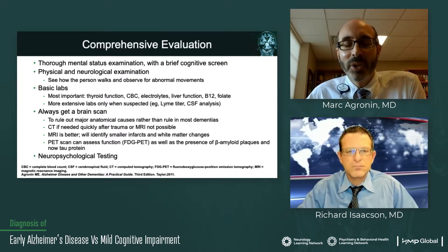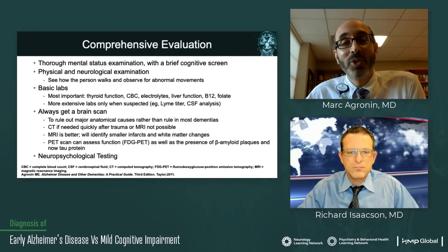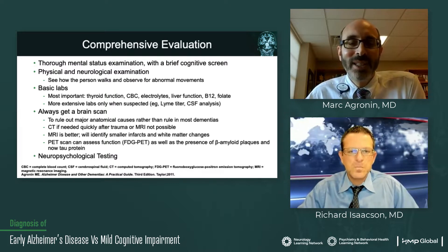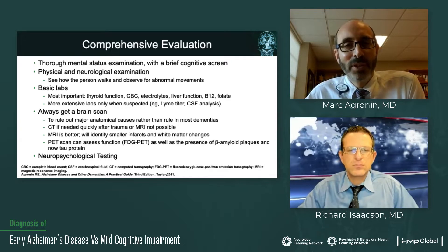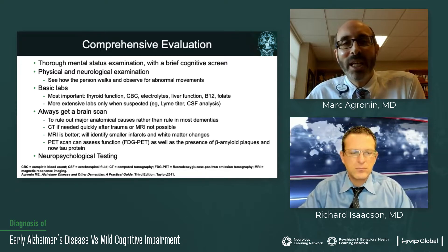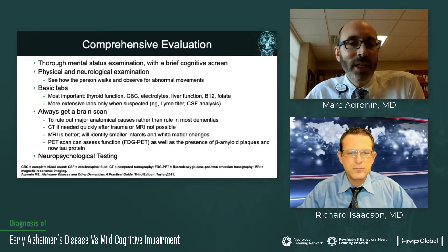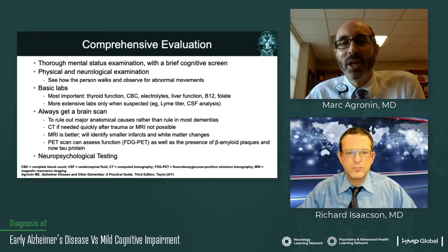It begins with a thorough mental state examination after you've taken good history. You want to know what's the story, what's changed over time, how are they different from the baseline. When you do the mental state examination, you really can begin to gather that data to see how are they performing in the office, how are they able to have a conversation, describe things, do they have insight into it, how do they present? We always include a brief cognitive screen, which is an instrument that is not going to necessarily make a diagnosis — it's going to tell you, in a general way, how is their cognitive function.